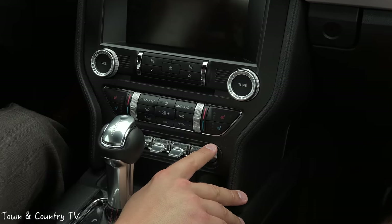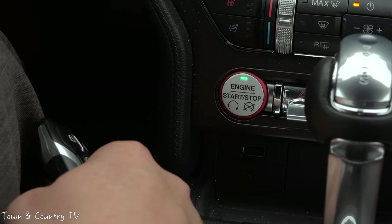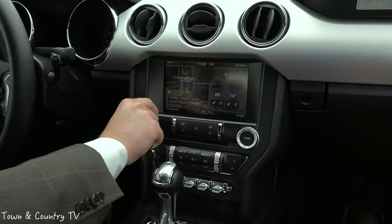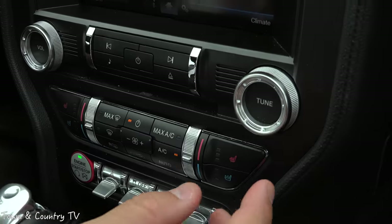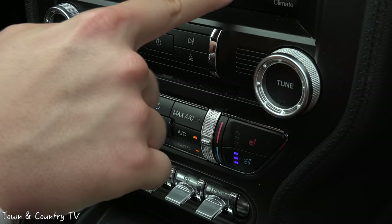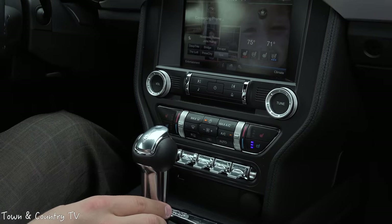For the first time ever, the Mustang picks up air-conditioned seats. The vehicle is running off the remote start we did earlier. You'll notice on the MyFord Touch, you have a Pony logo instead of a Ford logo. The buttons feel like a much higher quality right off the bat. You have air-conditioned seats, heated seats, and dual climate control — so the passenger can be at 71 degrees and the driver at 74 degrees, with controls right there on the MyFord Touch screen.